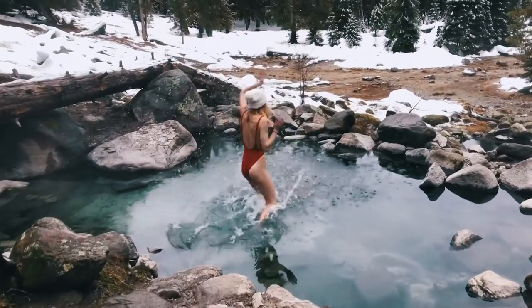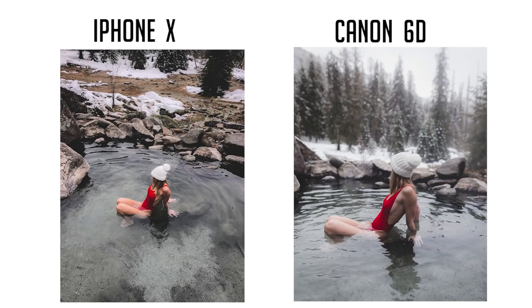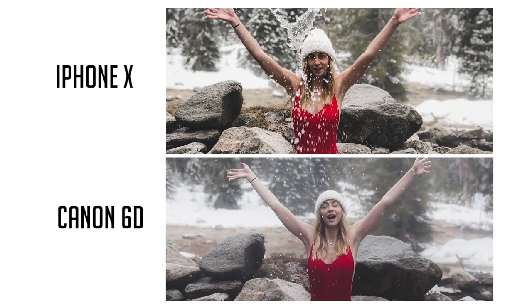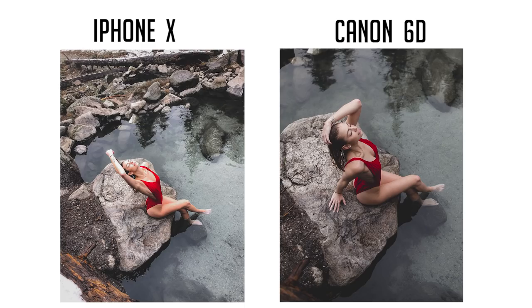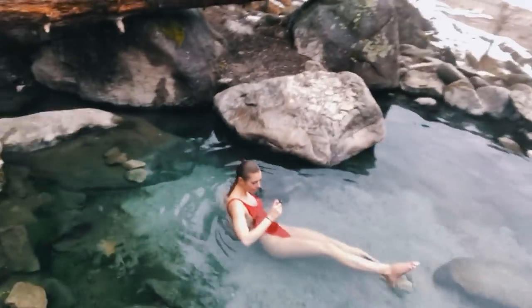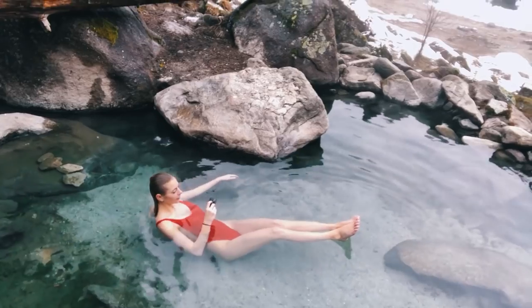Perfect, let's start with the hat. These conditions today are just so awesome. We took the drone up, played with the GoPro, and Callie's getting some foot shots.